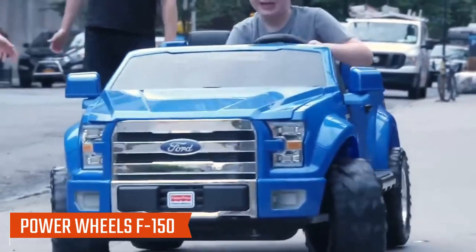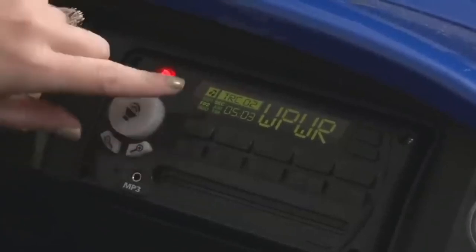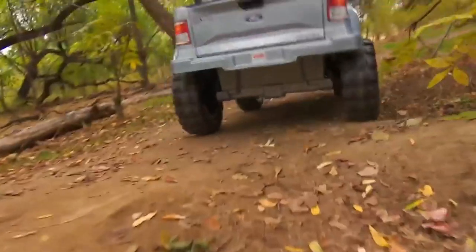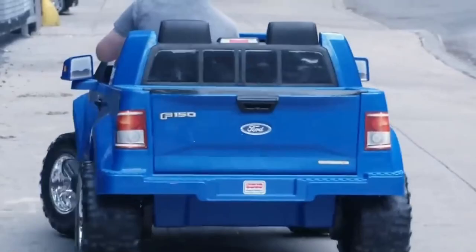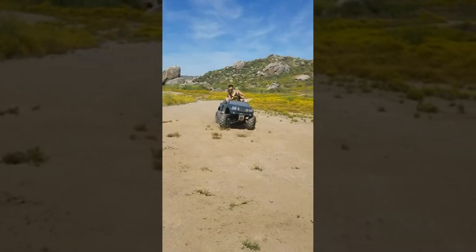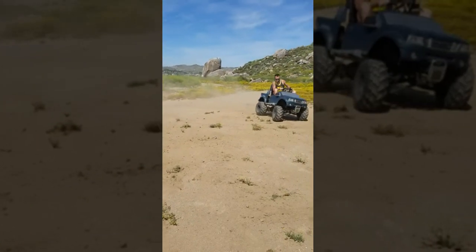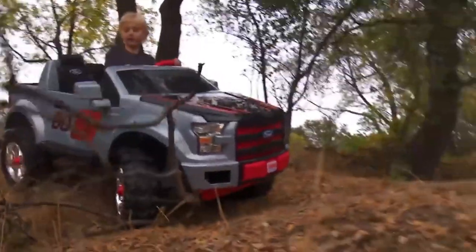Number one: Power Wheels F-150. The Power Wheels F-150 is a meticulously designed toy car that caters to young car enthusiasts aged between three and seven years. This model stands out for its remarkable replication of the Ford F-150, embodying every detail to offer an authentic off-roading experience. Unlike typical toy electric vehicles, it boasts enhanced cross-country capability, allowing it to navigate wet grass, hard, and uneven terrains smoothly and safely. It incorporates an FM radio and an MP3 connector in its compact dashboard.